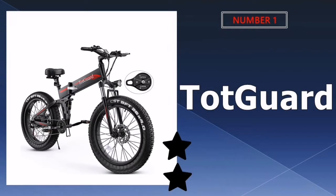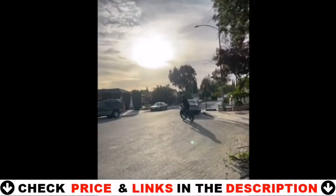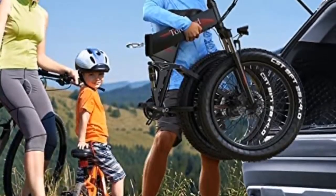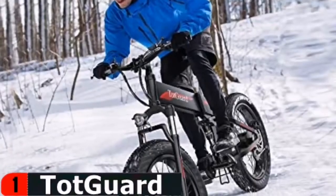Our number one pick is the Totgard 26 inch electric bike. With this Totgard folding fat tire bike, you will enjoy the additional versatility of being able to ride on unpaved surfaces and the portability of a folding frame. Also when you are traveling around, with this fat tire bike you will be able to explore more places.